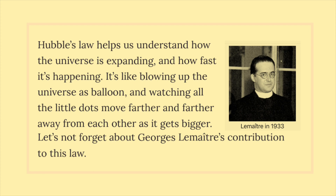Hubble's Law helps us understand how the universe is expanding, and how fast it's happening. It's like blowing up the universe and watching all the little dots move farther and farther away from each other as it gets bigger. Let's not forget about Georges Lemaître's contribution to this law.